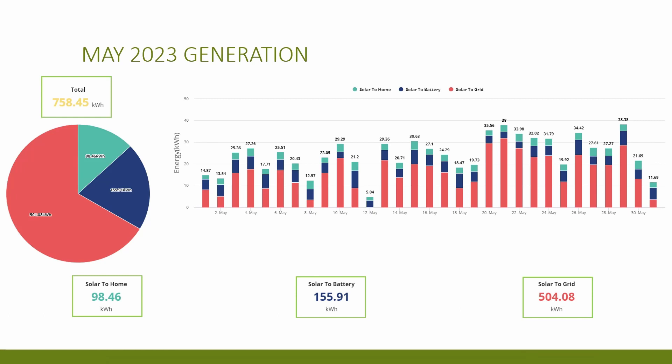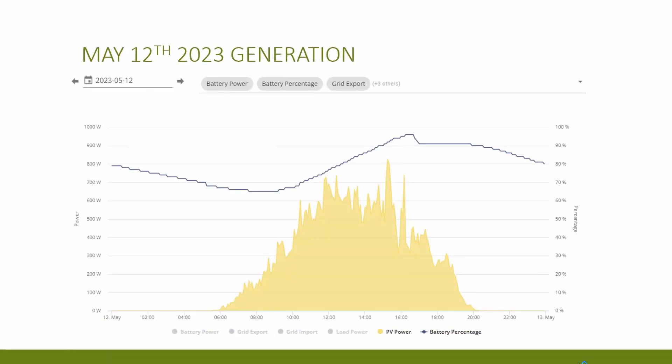The lowest generation day was only 5.04 kilowatt hours on the 12th of May — actually worse than the worst day in April. The second worst day was on the last day of the month at 11.69 kilowatt hours. The highest generation day was a new record of 38.38 kilowatt hours on the 29th of May, which I was really happy with. We had eight days with over 30 kilowatt hours of generation, and I'm wondering if we might pip 40 kilowatt hours at some point. Average generation for the month was 24.5 kilowatt hours per day. Even on the worst day, peak generation was only 824 watts — not even reaching one kilowatt all day.